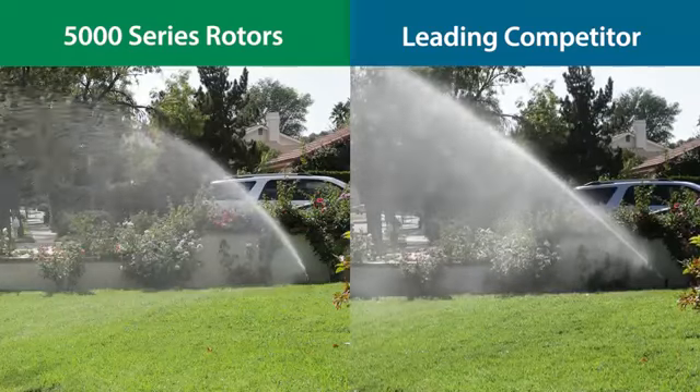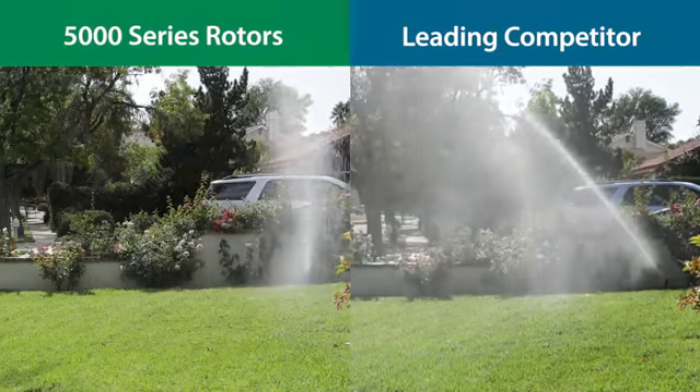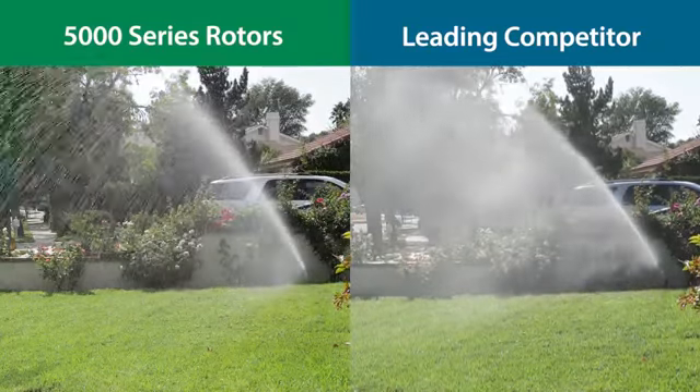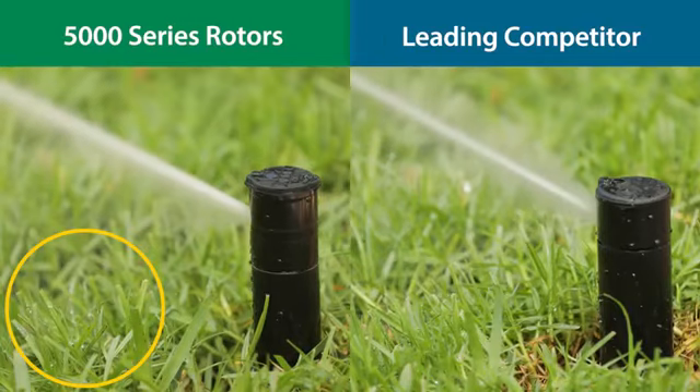Engineered to provide a uniform spray pattern that competitors can't match, rain curtain nozzles deliver large water droplets for superior wind resistance and gentle close-in watering that eliminates brown spots around the head.